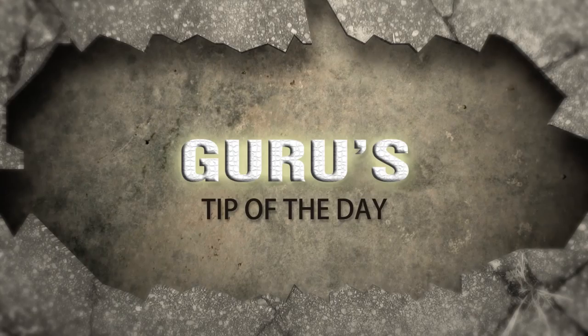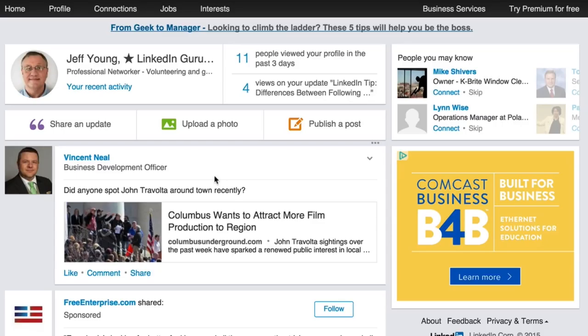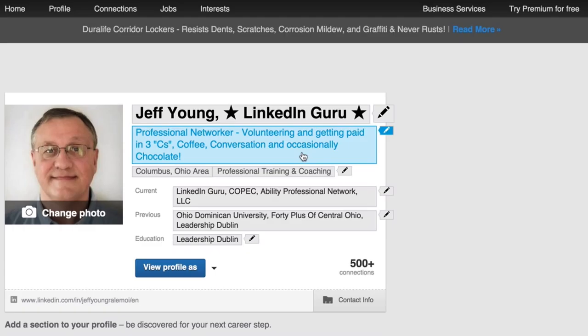Guru's Tip of the Day. Today's tip is also about skills. I want to show you how, if you've gotten endorsements in the past that you're not sure you want on your profile, you can actually take those endorsements off. It's all up to you, and you can keep the integrity of your skills endorsements by making sure you update them to be exactly what you want. Here's how that works.